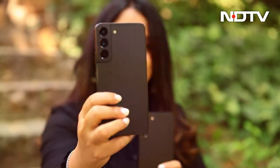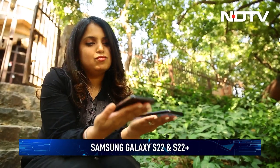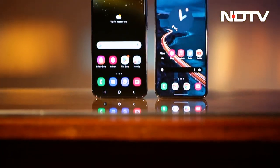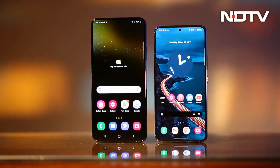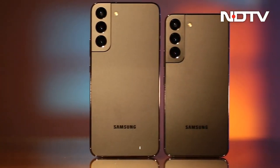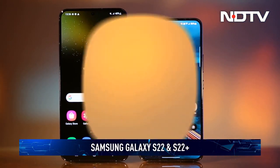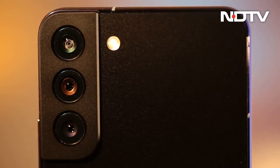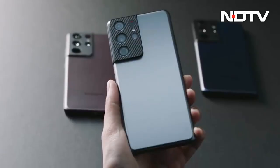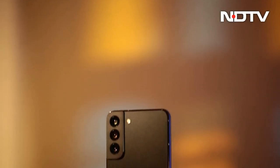It takes two to tango and Samsung's latest duo is here to spice up the extremely competitive value flagship segment. Two phones, top-of-the-line specs and just a few differences to segregate them. Can they fend off intense competition from OnePlus, iQOO, Oppo, Vivo and most importantly, the ever-popular Apple iPhone? That's what we're here to find out in the CellGuru review of the Samsung Galaxy S22 and S22 Plus. Don't be deceived by the small size of the Samsung Galaxy S22 5G — Samsung's Pocket Rocket is a full-fledged flagship in a compact form factor.